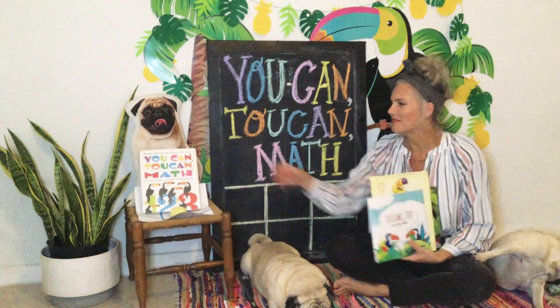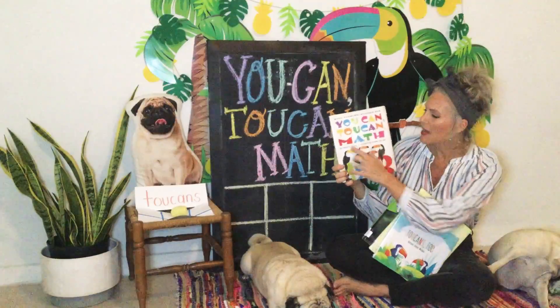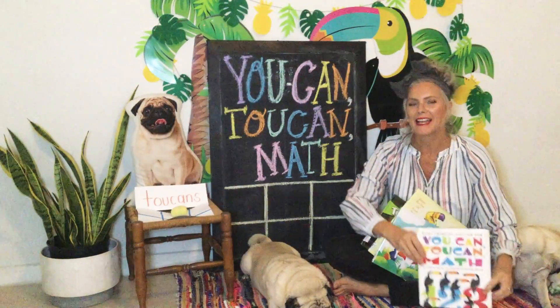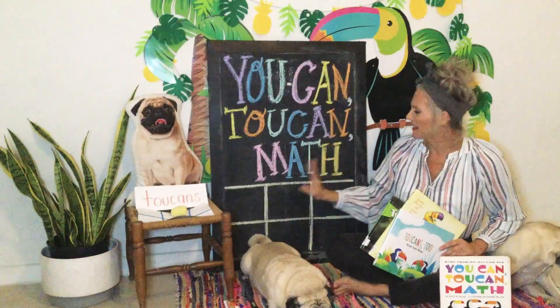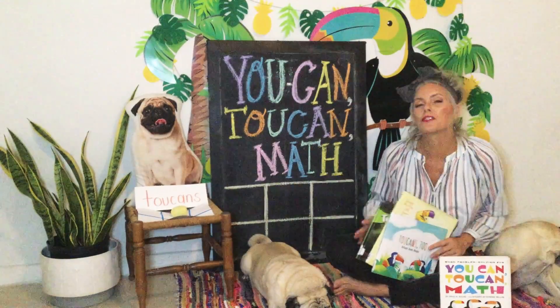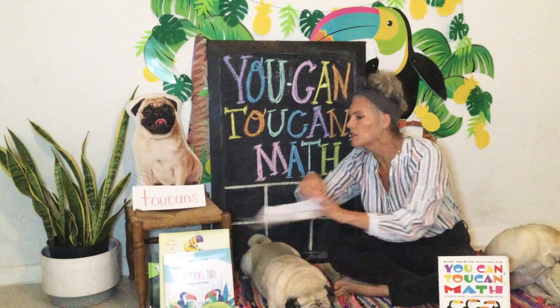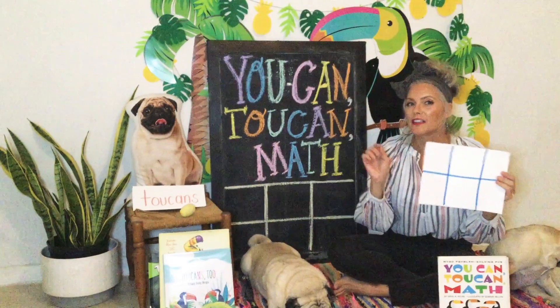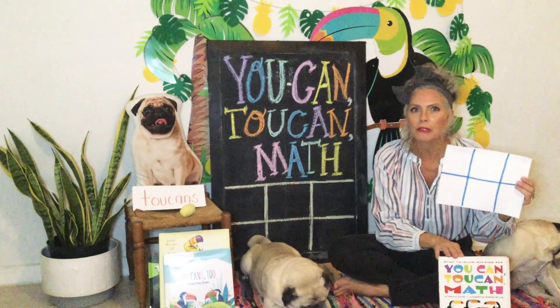Today, guess what? I have another book for you. It's called You Can Toucan Math. Are you saying what? Now you're going to teach us some math with toucans? Yes, I am. You are going to love this book today. It's going to be so much fun. So here I have my board — You Can Toucan Math — and I have six different squares on my board. I need you to pause this video and go get a piece of paper and draw six squares on it. Come on back.